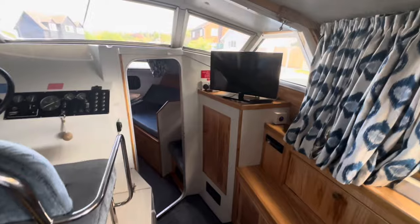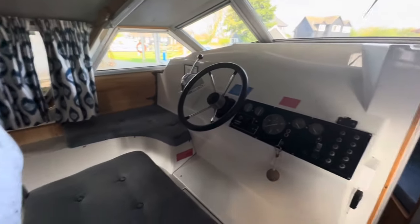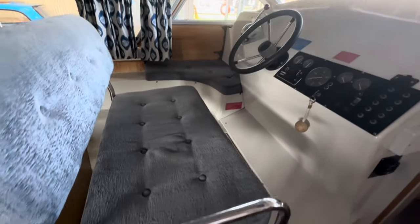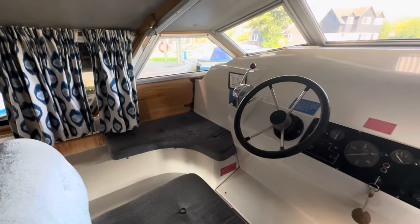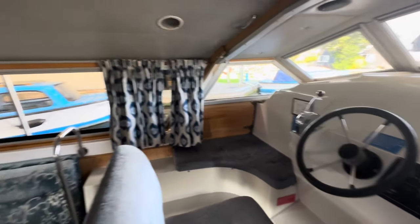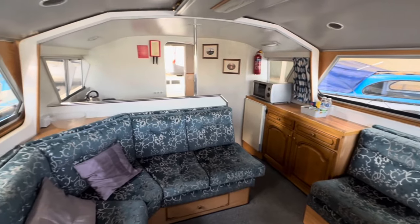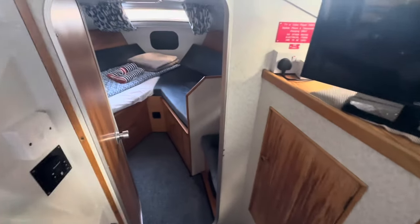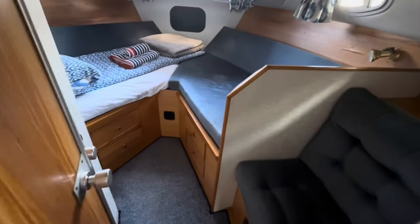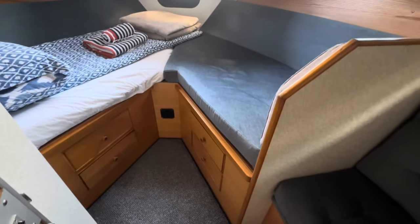There's a small inverter on this boat which runs a TV. Here's our steering position - twin helm seat, with a little perch on the port outboard side - a very comfortable arrangement. Going forwards you have a forward cabin with V-berths.